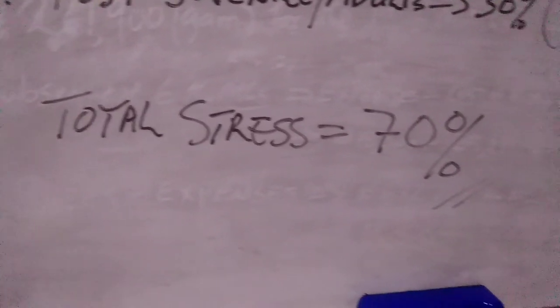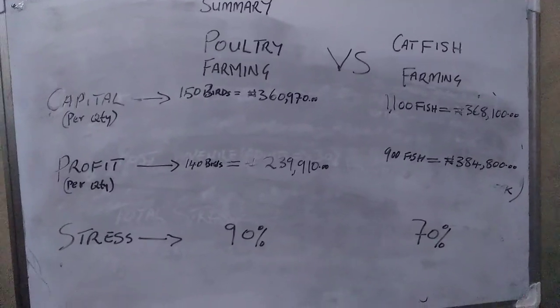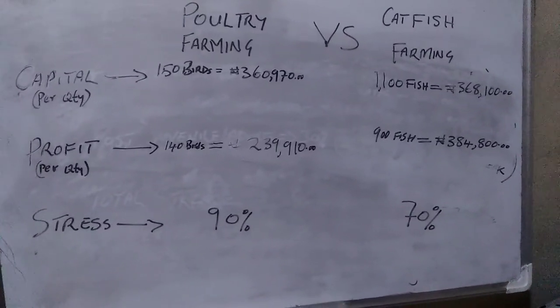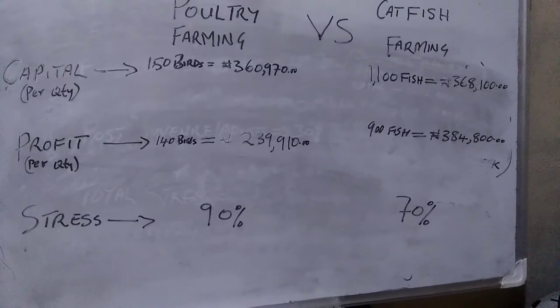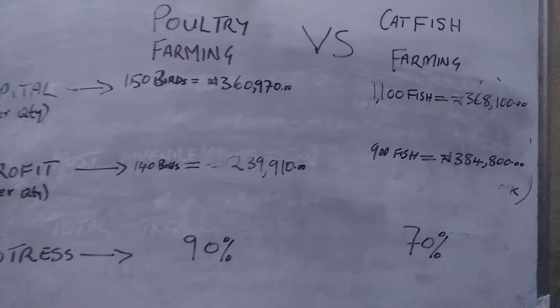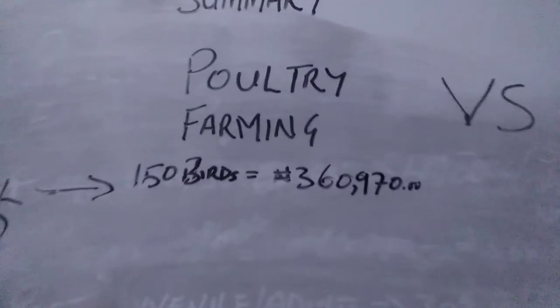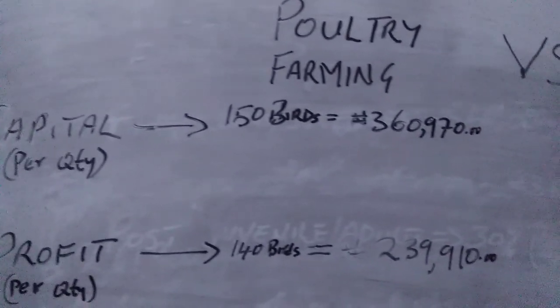In summary: startup capital is about 360,970 naira for poultry and 368,100 naira for fish — a difference of about 6,000 naira. But profit is 239,910 naira for poultry versus 384,800 naira for fish. Stress is 100% for poultry versus about 70% for fish. The fish farm has more profit and less stress. It depends on your location — you can go into either one. Please subscribe to the channel and click the notification button. God bless you.